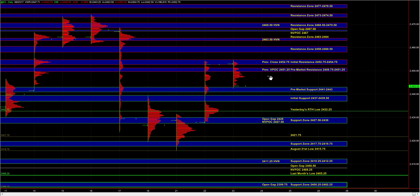Heading into the open, we have pre-market support at 41 to 43 and initial support at 37 to 39.5, which marks the short-term balance breakout area.